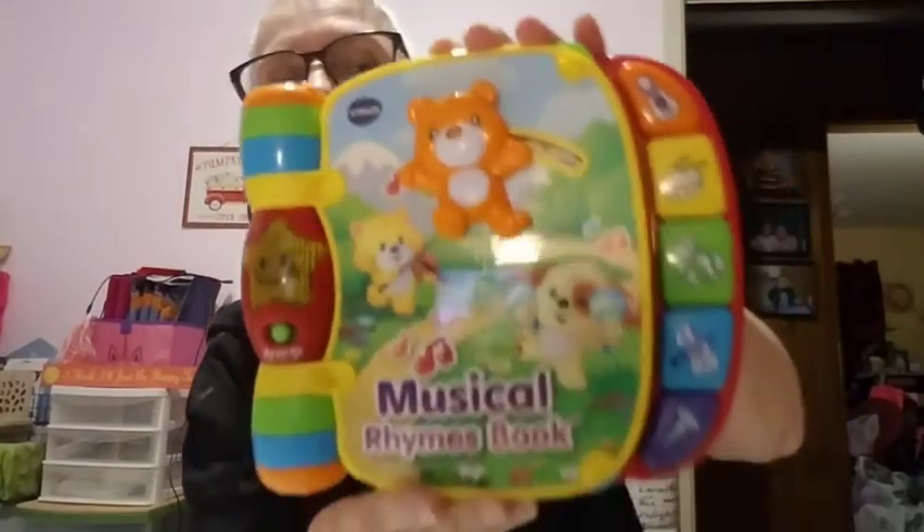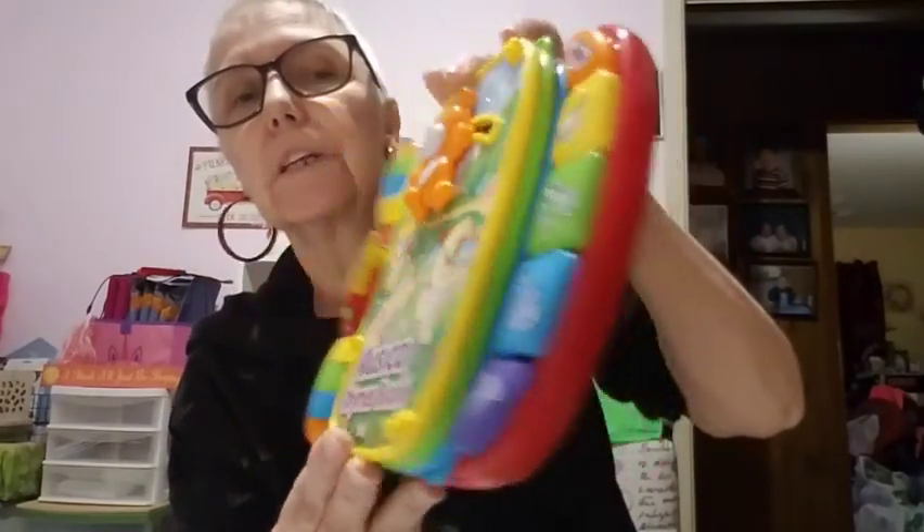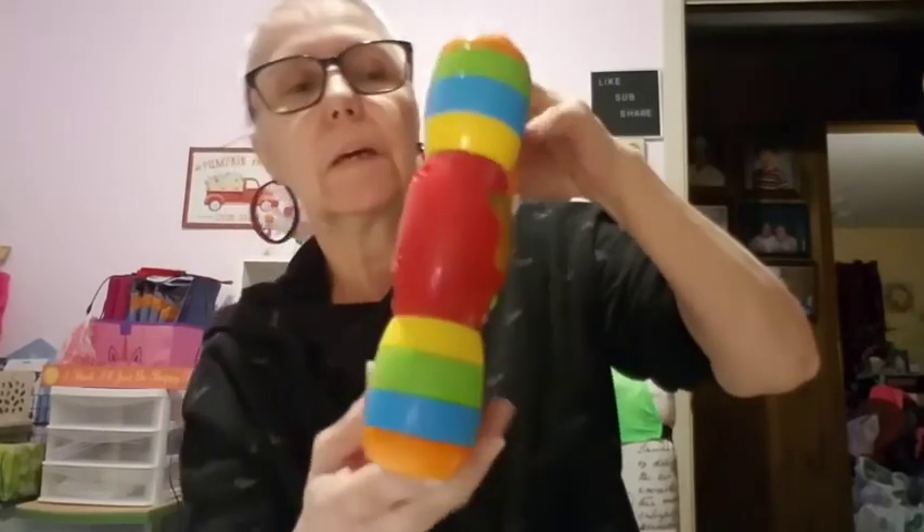Ellie is going to have so many musical things — I didn't know that I had bought her so many musical things. She's going to drive everybody crazy if they let her play with them. This is so cute, this is absolutely so cute. Now I don't think it has an age on it, just one, two, three. I think it was used but it looks brand new. I have to turn it on — it's called the Musical Rhymes Book and it's by VTech — and it's in excellent condition. It's not scratched up or anything.